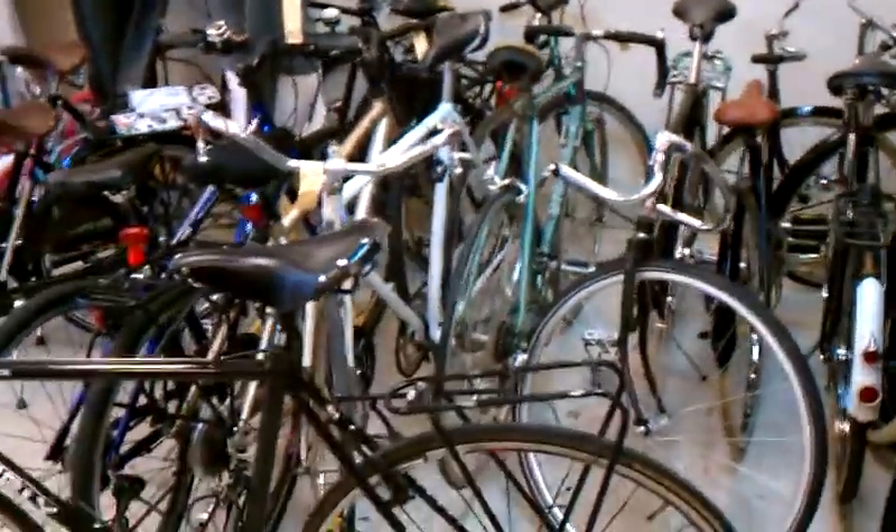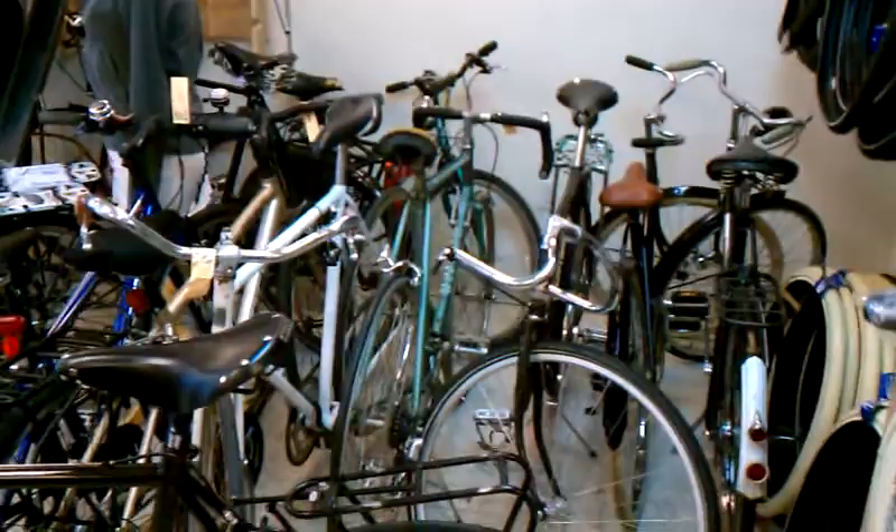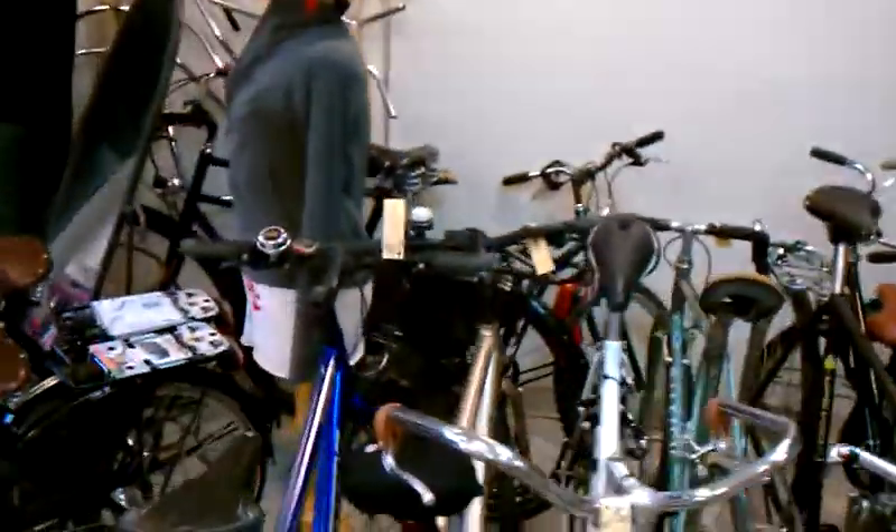Welcome back to the Flying Pigeon Bike Shop. As you can see, our repair bay is stuffed full of bikes yet again. It's that time of year.